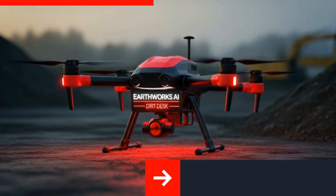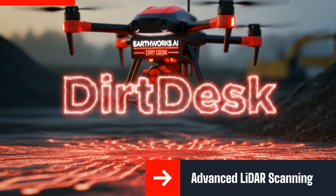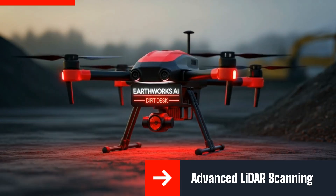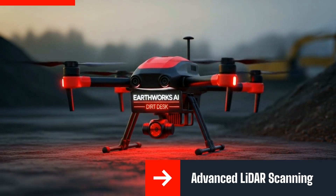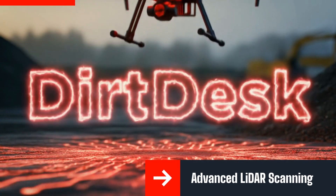Imagine a drone equipped with advanced LiDAR and game-changing scanning technology, flying precisely over your construction site. It captures every contour and detail in real time, leaving nothing to chance and becomes the source of truth throughout the entire lifecycle of a project.